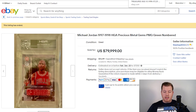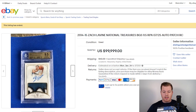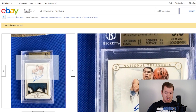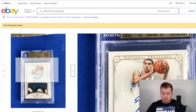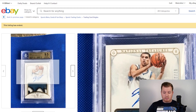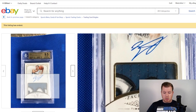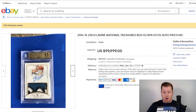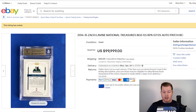An interesting name at number 3 — Zach LaVine, a National Treasures BGS 9.5 RPA out of 25. This card sold for one dollar shy of $100,000. All sub-grades are 9.5, and it features a really nice patch from his Timberwolves rookie card. Not someone you'd expect to crack the top 10 biggest eBay sales of the month, but here we are.